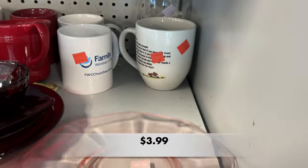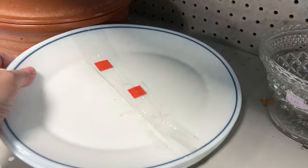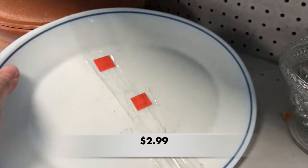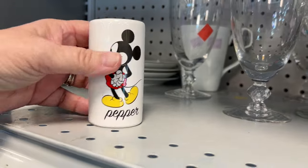Did you notice the restaurant ware at the beginning of the video? It was called Ridgeway Steel Light, and it was so cute. I found a few more platters — not sure of the maker, but I love finding restaurant ware.